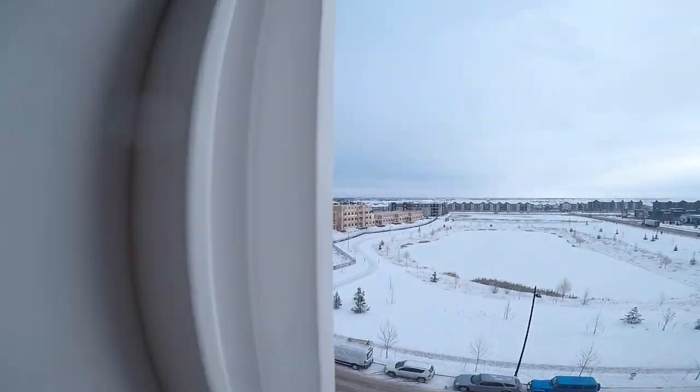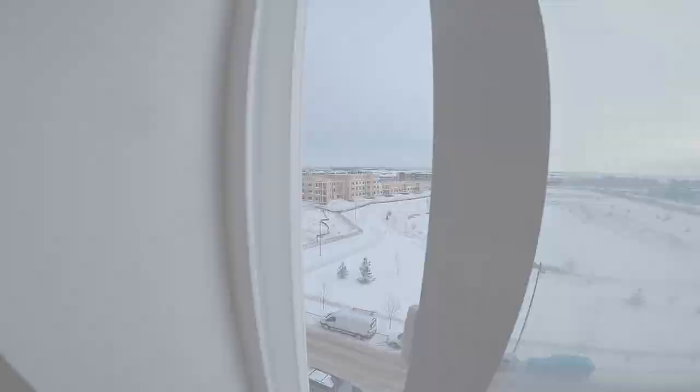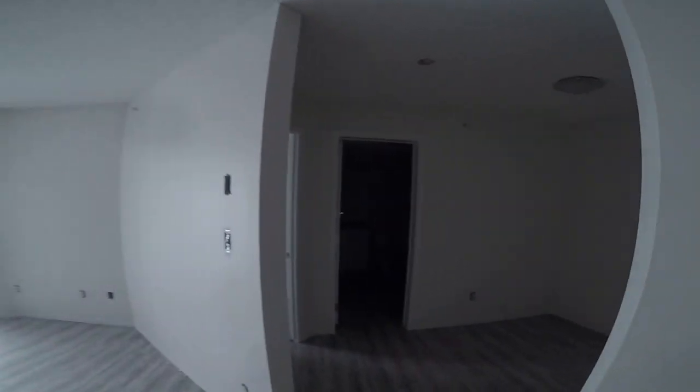Here's our next job maybe — we might be going across the street to do this job. I do have two other buildings like the same one that we're in, but they are kind of far away, so I'm going to be going across the street to see if we can get on that job, and if not, we'll be doing another one of these buildings.